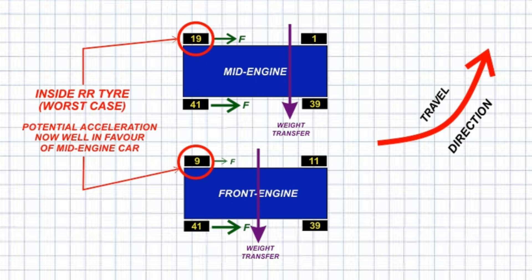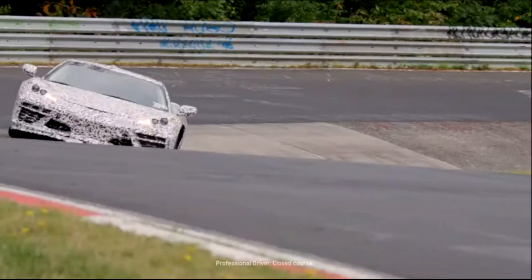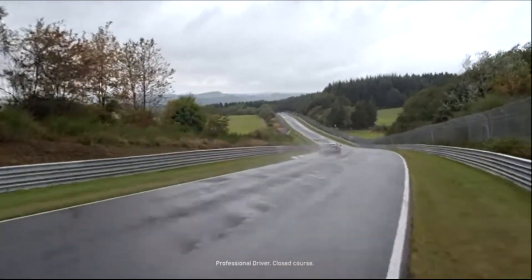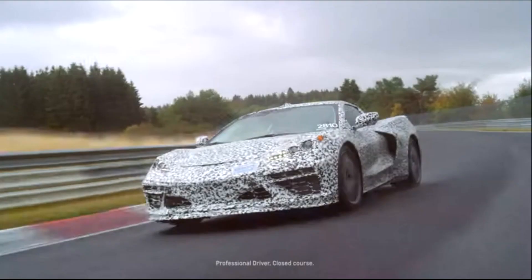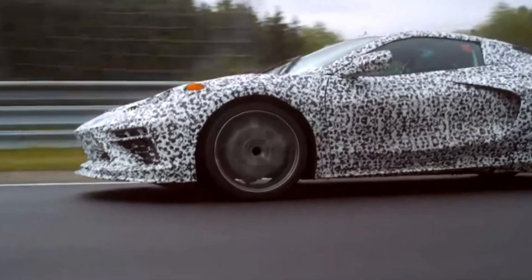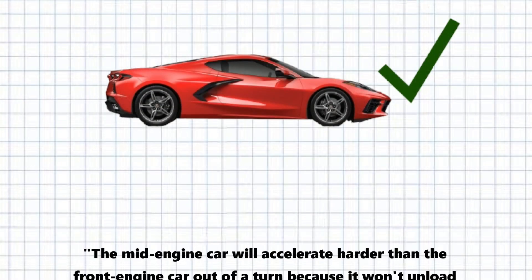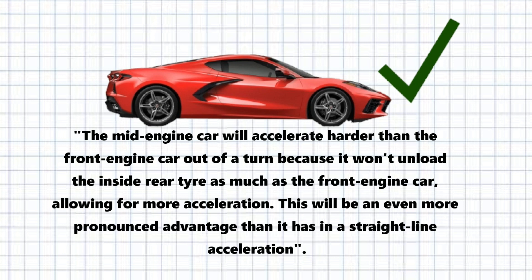So the mid-engine car's advantage in straight-line acceleration becomes even more advantageous in out-of-corner acceleration. The power can be applied earlier and harder than in the front-engine car. This out-of-corner acceleration, particularly in a racing situation, is a huge performance advantage in favour of a mid-engine car. To sum up: the mid-engine car will accelerate harder than the front-engine car out of a turn because it won't unload the inside rear tyre as much, allowing for more acceleration. This will be an even more pronounced advantage than in straight-line acceleration.